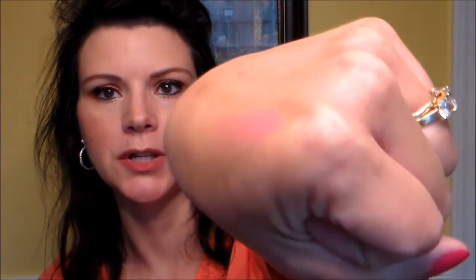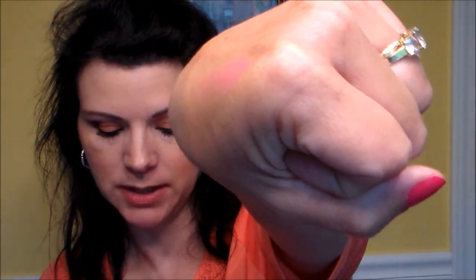I would definitely use that on my lips. One thing I like about this — I've never tried a stain like this before. You know the stains that are like a liquid and you just take a dot of them? I can't stand those. I know a lot of people like them, but this is actually something I would use and try.